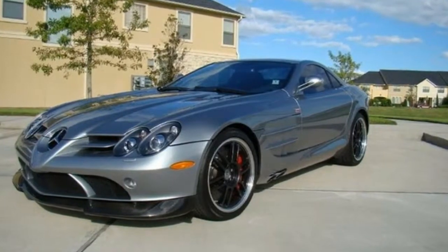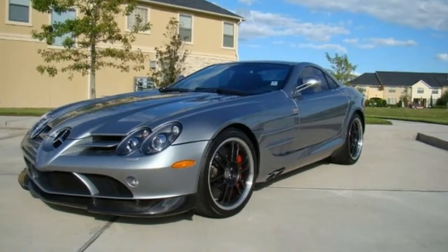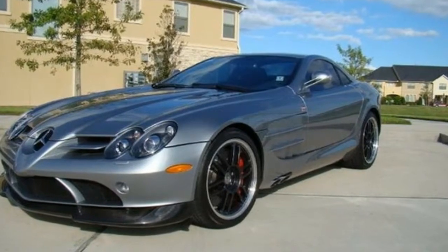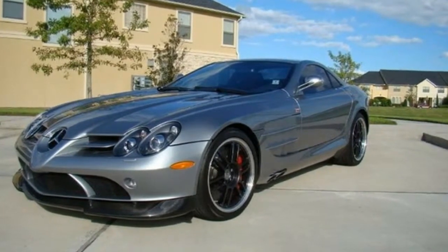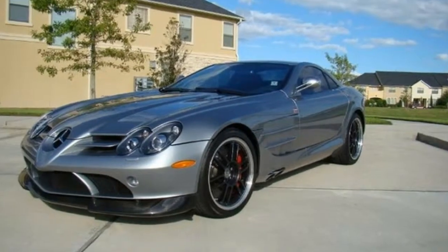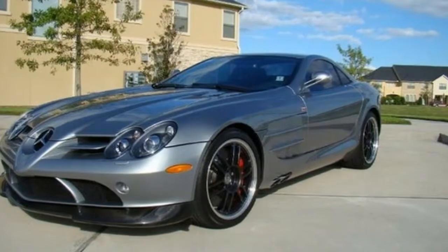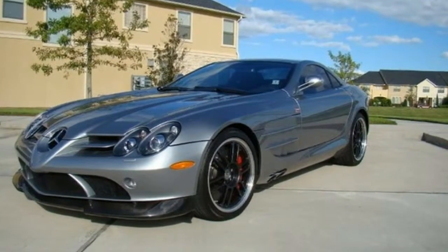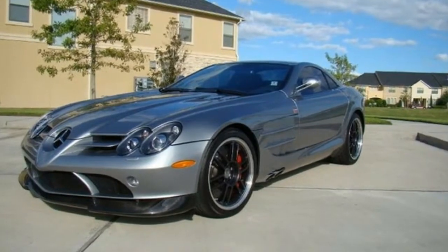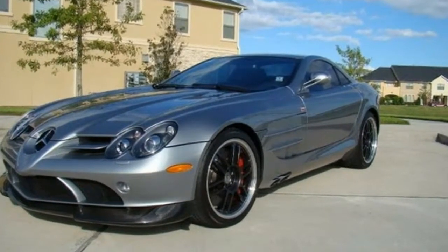6. Mercedes-Benz SLR McLaren 722 Edition. The Corvette already on this list isn't the only special edition model that MJ owned. The Mercedes-Benz SLR McLaren 722 Edition is an upgraded version that offered 650hp rather than the 617hp the standard model delivered. This isn't the only change, as the 722 Edition also came with a stiffer suspension that sits the vehicle closer to the ground.